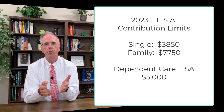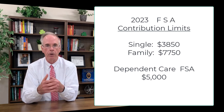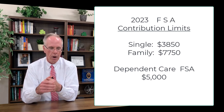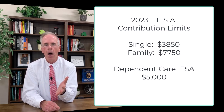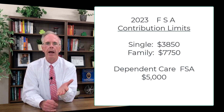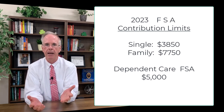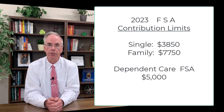The money goes in pre-tax, so you don't pay tax on what goes in. In 2023, you can put away $3,850 as an individual, or almost double that — $7,750 — for a family. There's also a dependent care flexible spending account that allows you to put away up to $5,000 for dependent care. Need to put a child into daycare? Here's five grand to help along with the cost — it's worth taking a look at.